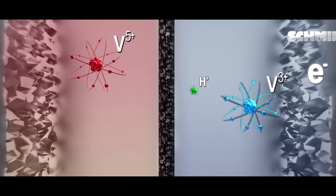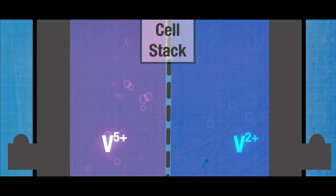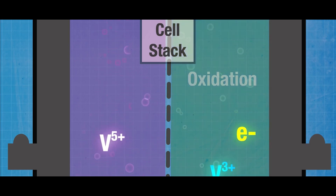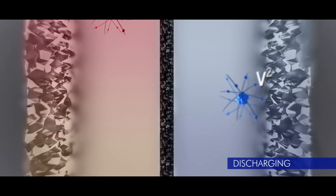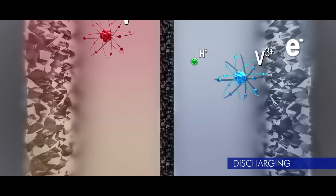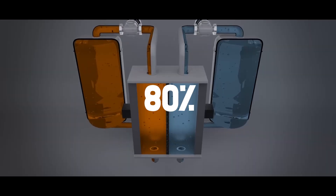One electrolyte contains a positive ion that is reduced and gains an electron. In contrast, the other electrolyte contains a negative ion that is oxidized and loses an electron when the battery is charged. During discharge, the reverse reaction occurs, and the electrons flow through an external circuit, producing usable electrical energy. Depending on the chemistry and the electrolytes used, the efficiency is well above 80%.